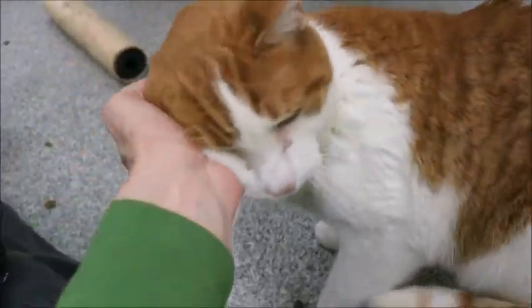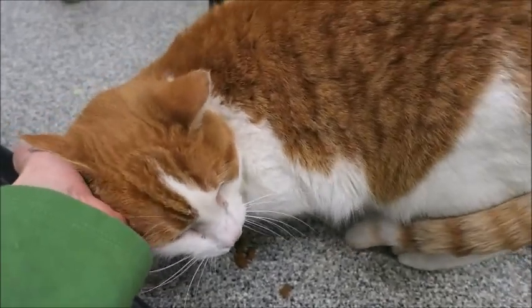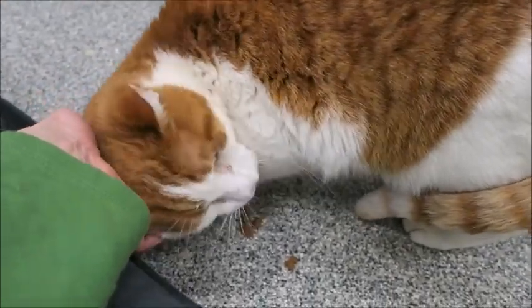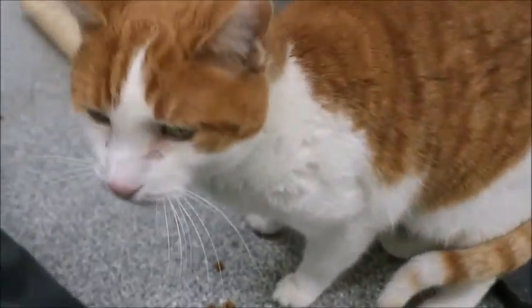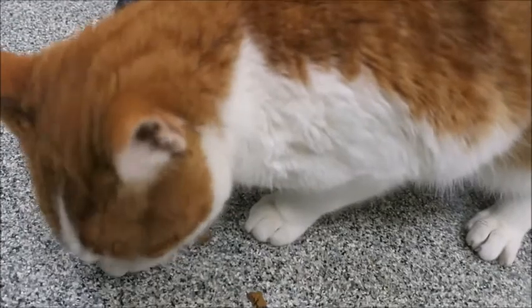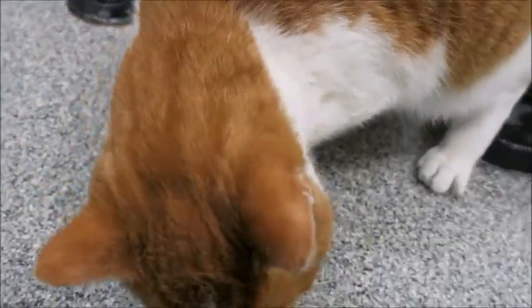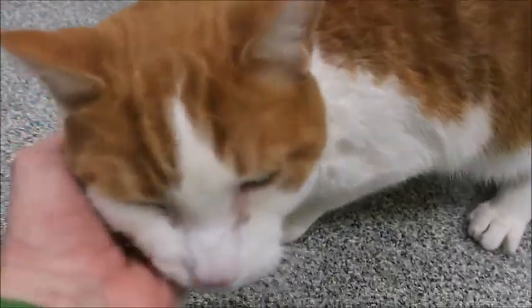Look at this handsome guy! This is Luke. Oh, he's so nice — isn't he a lover? His name is Luke and he's a good looking boy. He's orange and white with really nice markings. Lucy over there, that's his mom, she's using the restroom.